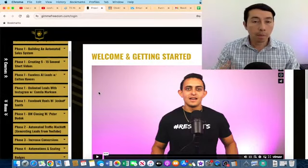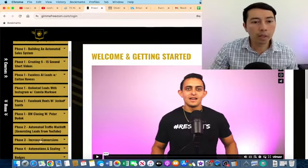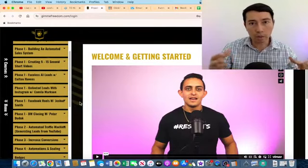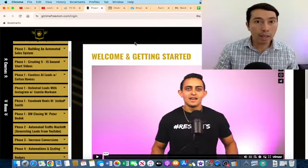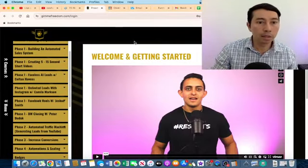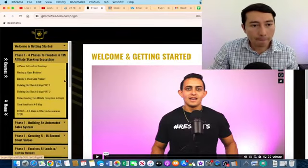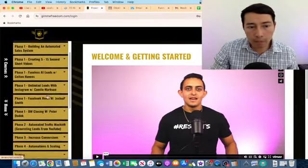Jonathan Montoya explains in four phases how to build an affiliate business from complete scratch, how to increase conversions, how to drive customers to the system, and finally how to automate and scale the business. You can see all the lessons here and I went through all these steps.